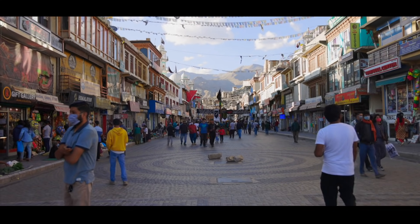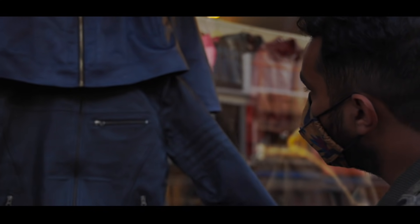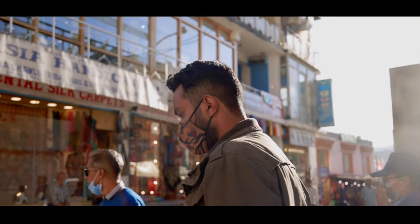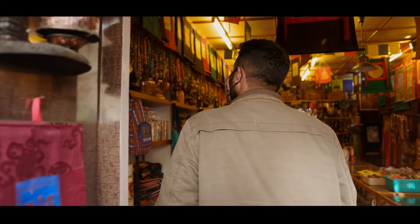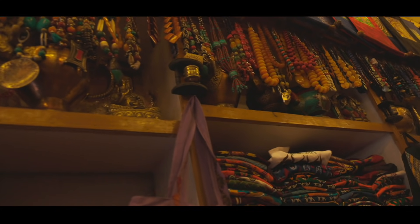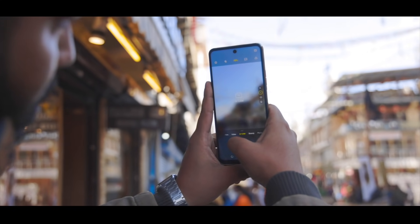It really wouldn't be a memorable journey if we didn't visit the local market, would it? The main bazaar in Leh is a symphony of colours and smiling faces, all of which deserve to be a part of this huge memory bank in our Camon 17 Pro.